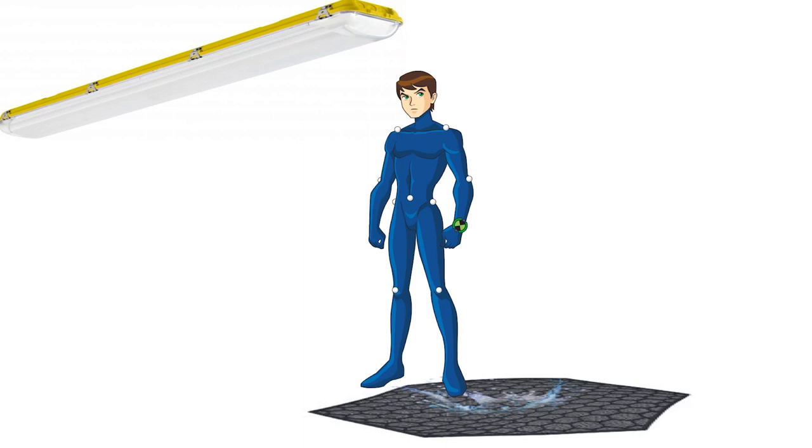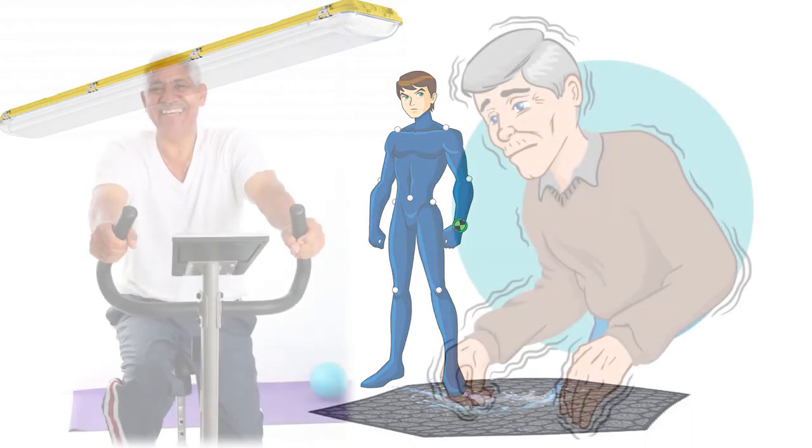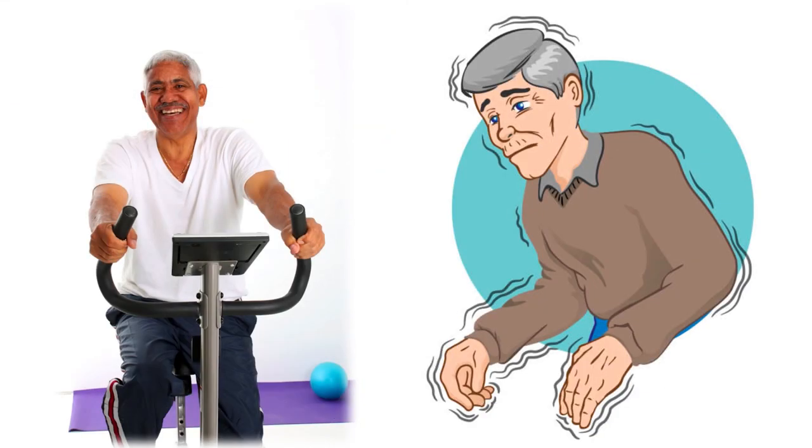By deploying a number of LEDs on the ceiling and corresponding sensors on the ground, the nine key joints of a human body can be tracked. Medical research shows that changes in a person's normal walk could be an early sign of diseases such as Alzheimer's disease. Research data also shows that continuous in-home walking pattern monitoring could be more sensitive in detecting future cognitive decline.